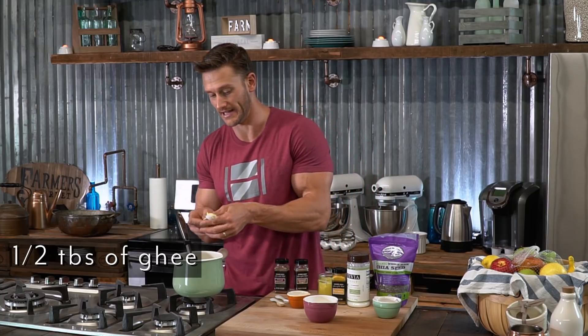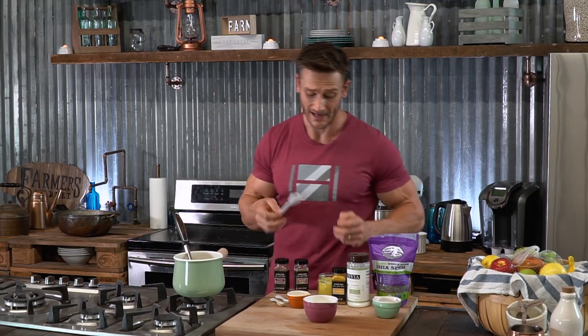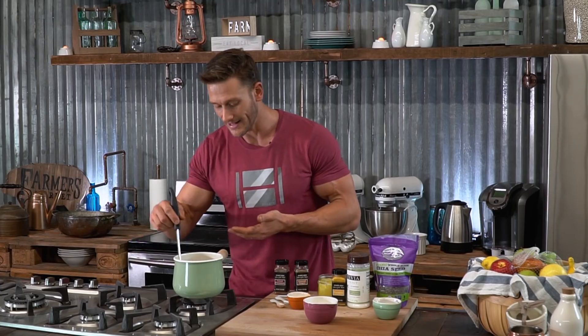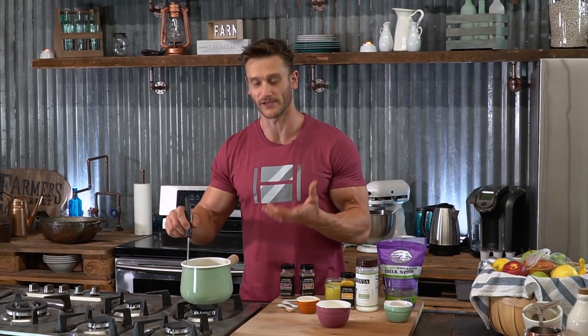Now I'm going to add just about a half a tablespoon of ghee. The reason I'm using ghee is because it doesn't have the milk solids in it. It doesn't have the milk sugar, so it's not going to affect your ketogenic state. And it comes down to it, it's a lot more nutrient dense than regular butter. This is what's going to give this a nice thick, rich flavor.